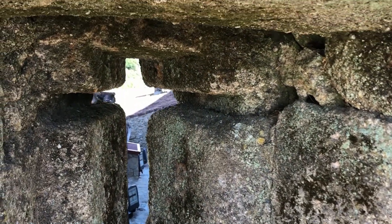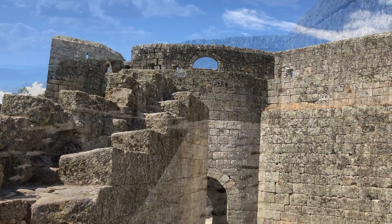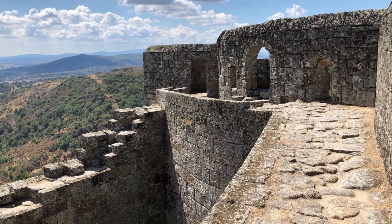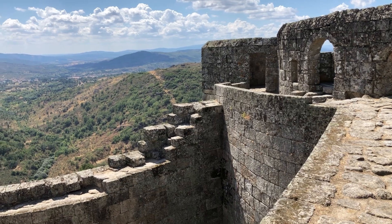However, the main attraction is the castle ramparts, which if one is fit enough can be climbed via some steep stairs. The ramparts are not suitable for anyone with vertigo as they are very narrow with sheer drops down the rocky cliff.